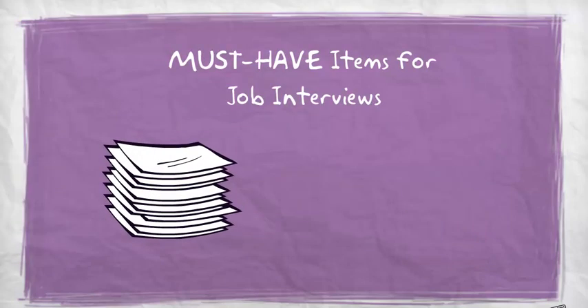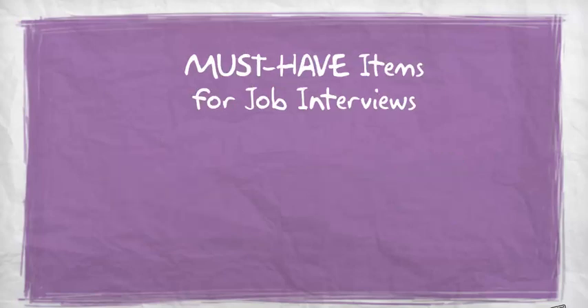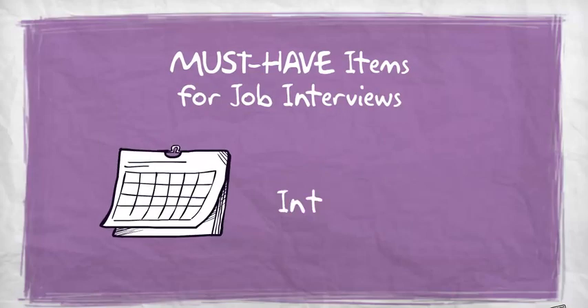Must-have items for job interviews include a copy of your resume for each interviewer plus one extra, a pen and paper, and your interview agenda.